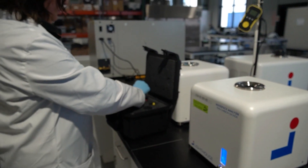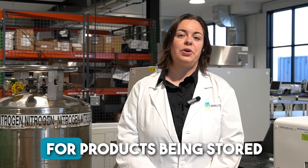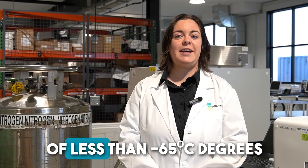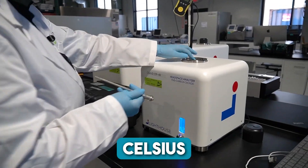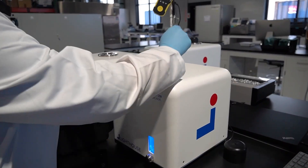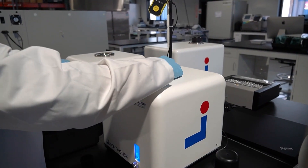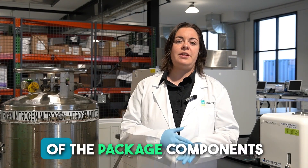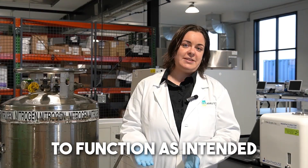Incorporating storage conditions is especially important for products being stored at ultra-cold storage conditions of less than negative 65 degrees Celsius, as the physical properties of some package materials may change at these low temperatures, which have the potential to interfere with the ability of the package components to function as intended.